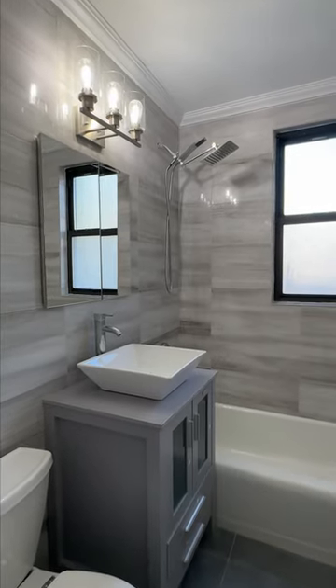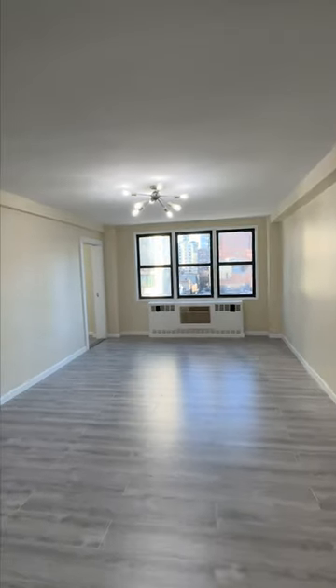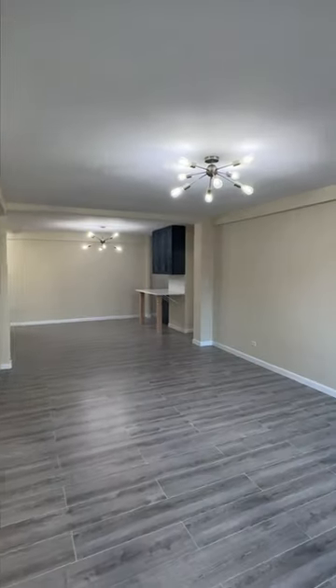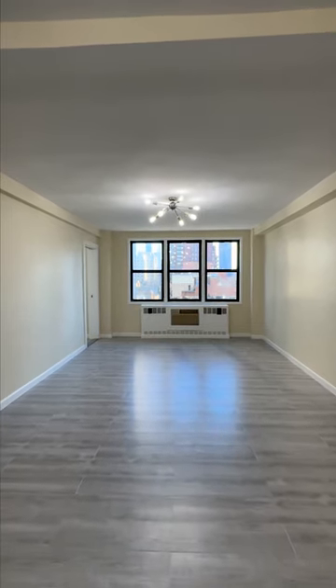And lastly, this is your fully renovated four-fixture bathroom. The listing details are in the description below.